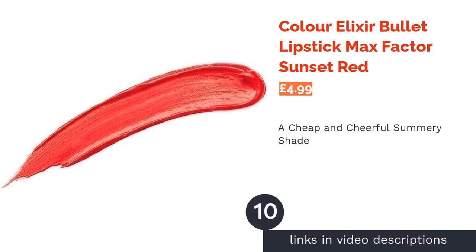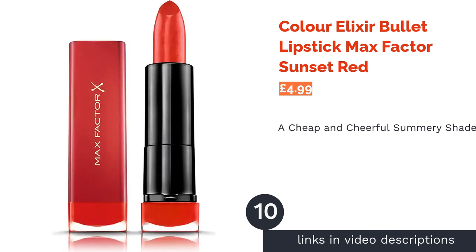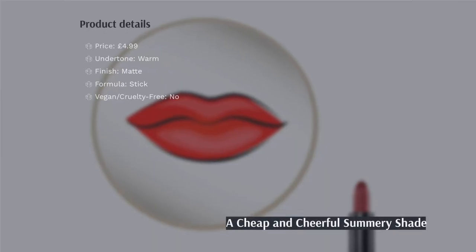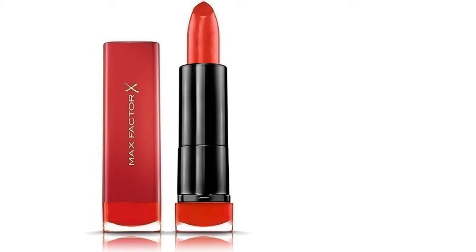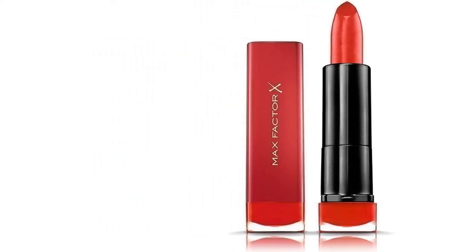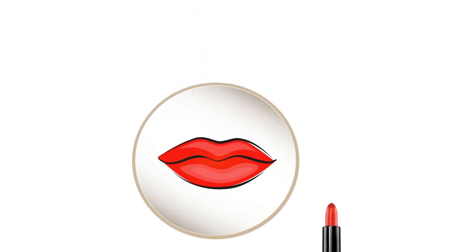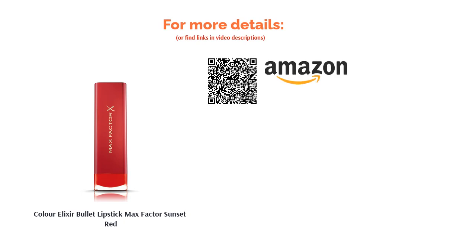The next product is the Max Factor Color Elixir Bullet Lipstick in Sunset Red. This lipstick by Max Factor is matte but contains lots of vitamin E to keep your lips nice and smooth. As the name Sunset Red suggests, it's an orange-based red with shimmery flecks of gold. This shade particularly complements olive and tanned skin, making it the perfect choice for a beach holiday. Whilst we love how inexpensive this product is, it sadly doesn't last as long as some of our other recommendations and the packaging is pretty basic.